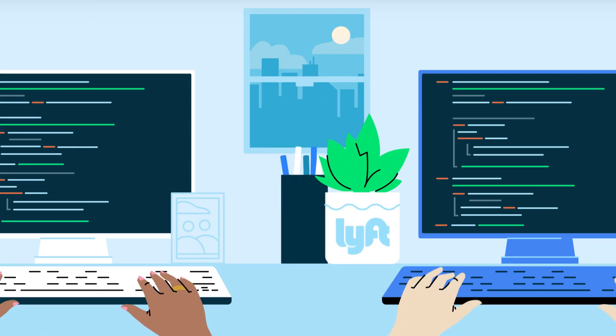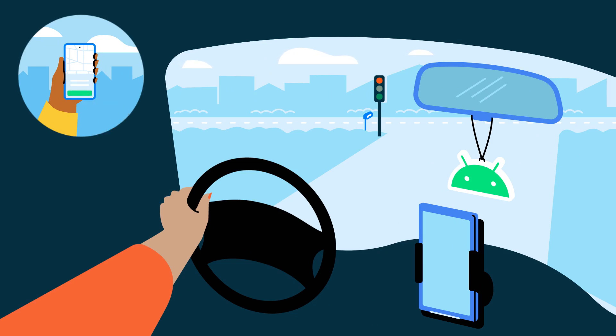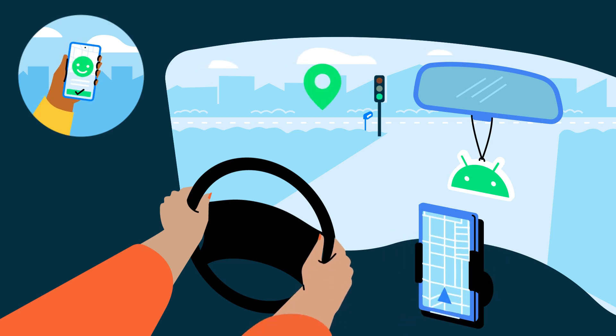Starting with focused goals and a data-driven approach enabled by Android Vitals, Lyft saw a small investment in app quality go a long way. And how much that meant to the drivers who count on them every day.